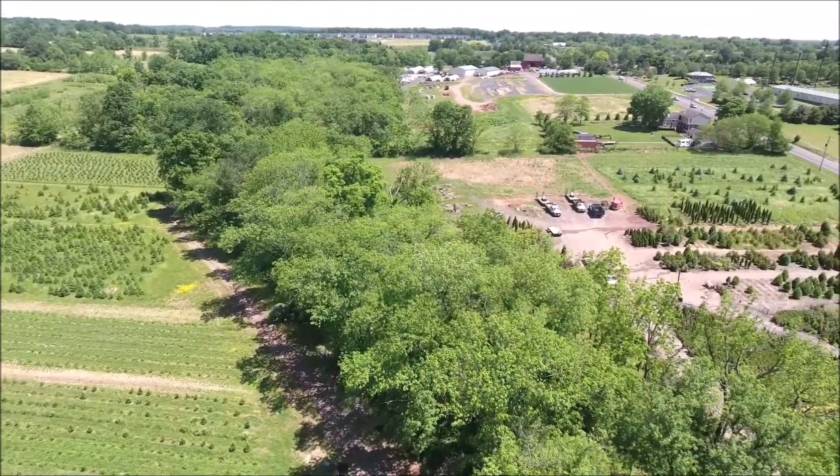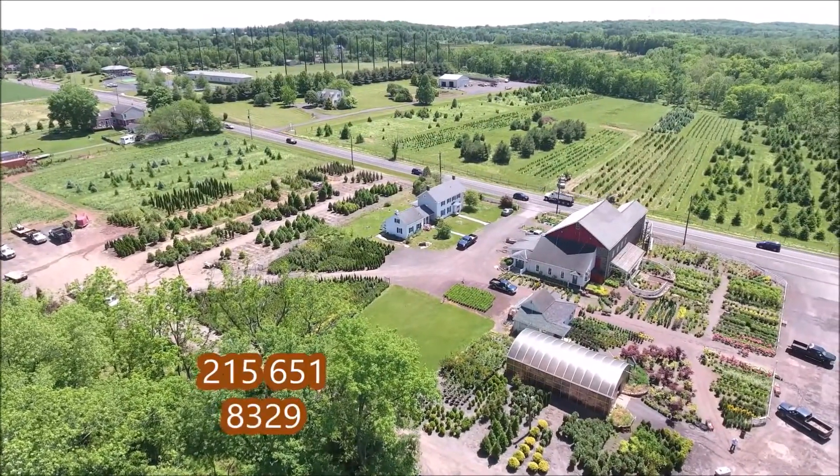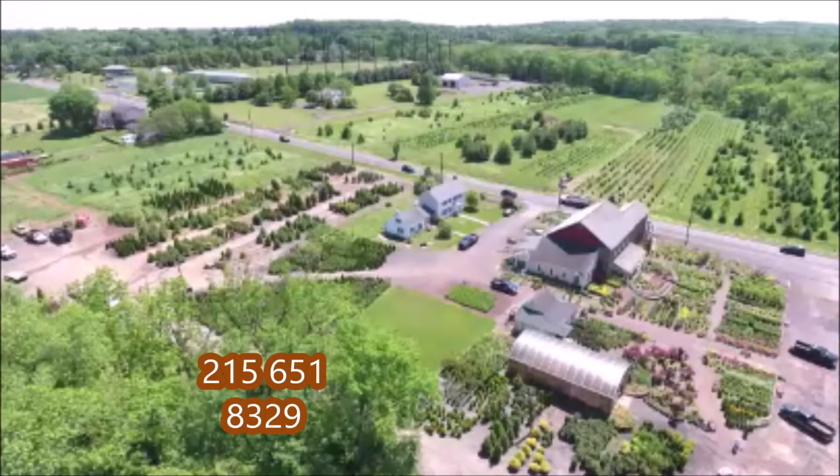This is part of our tree farm located on Route 313 in Fountainville, PA. You can call us at 215-651-8329.